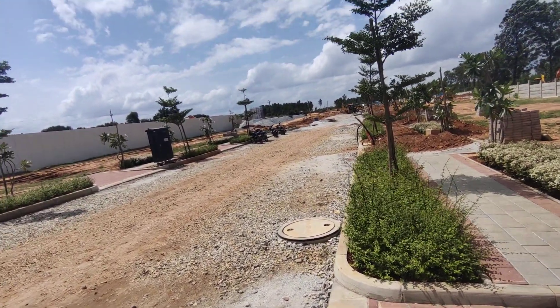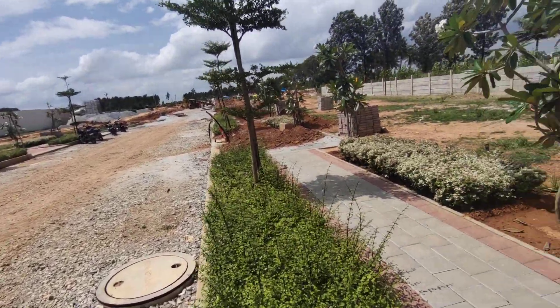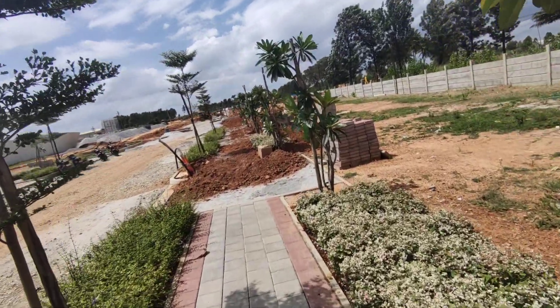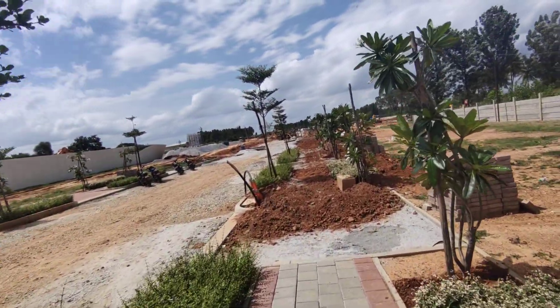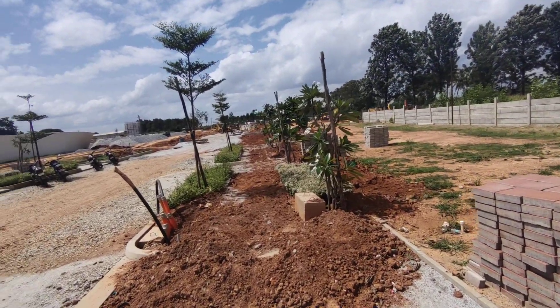This would be a 40 feet road connecting to the property. The infrastructure — when you talk about electric, water, and pipeline work — is all done. The work is all happening on the roads, the HDP plant, and everything is in place.